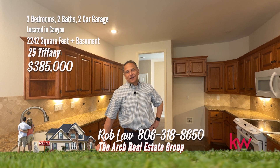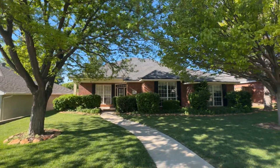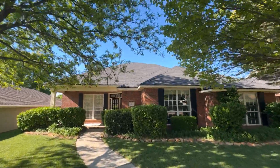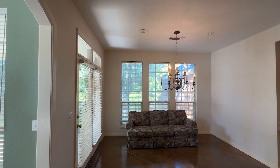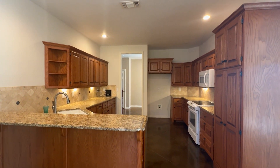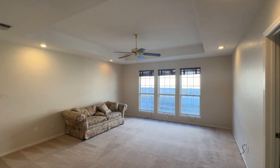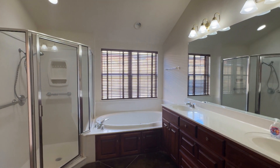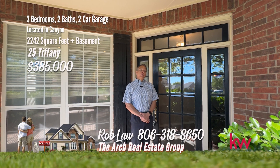Rob Law here with the Arts Real Estate Group at Keller Williams Realty. Today we're in the beautiful Hunsley Hills at 25 Tiffany Lane. This home is over 2,200 square feet with an additional basement. Don't miss your opportunity to own this home nestled in the coveted Hunsley Hills neighborhood and Canyon School District. This three-bedroom, two-bath haven greets you with spacious rooms that blend functionality with style. Granite countertops adorn a well-appointed kitchen. The isolated main bedroom is spacious with a deluxe master bath and closet. This home has a new class four roof for added savings on insurance. The layout is thoughtfully designed and even includes a basement. Call me at 806-318-8650.